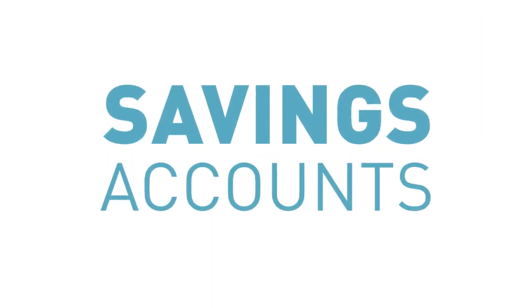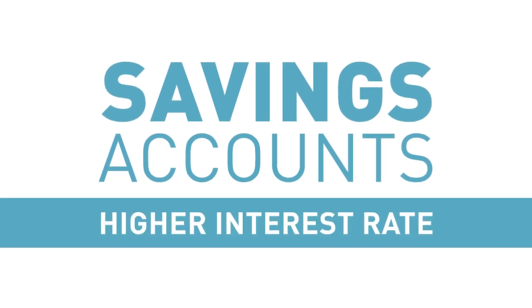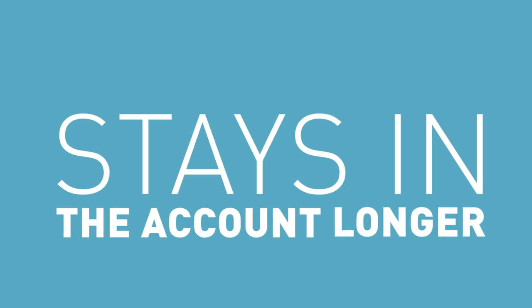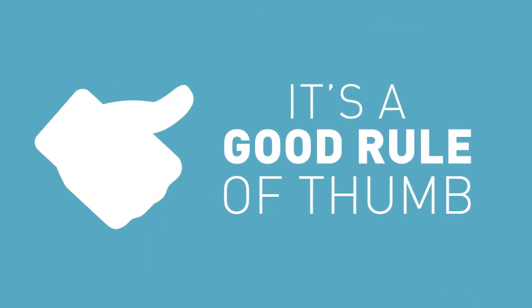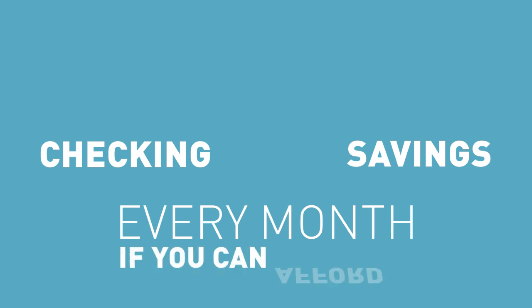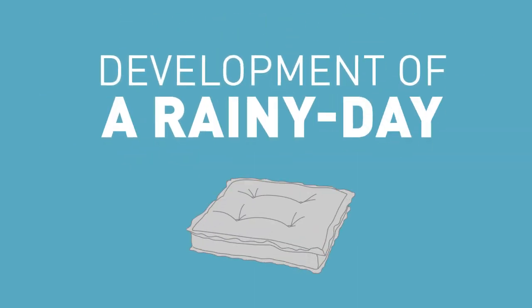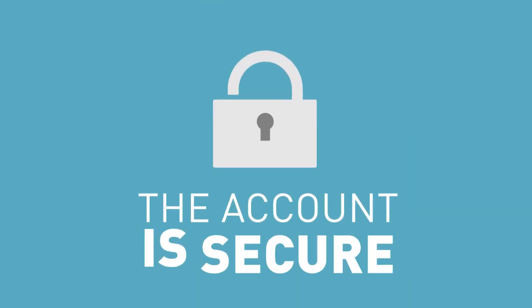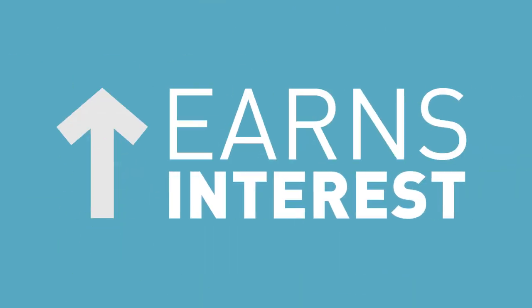Savings accounts, on the other hand, typically earn you a higher interest rate because there are fewer transactions and the money generally stays in the account longer. It's a good rule of thumb to transfer a little money from your checking into your savings every month if you can afford it. The development of a rainy day cushion is a big step in building financial security. The account is secure, earns interest, and hopefully an emergency never arises.